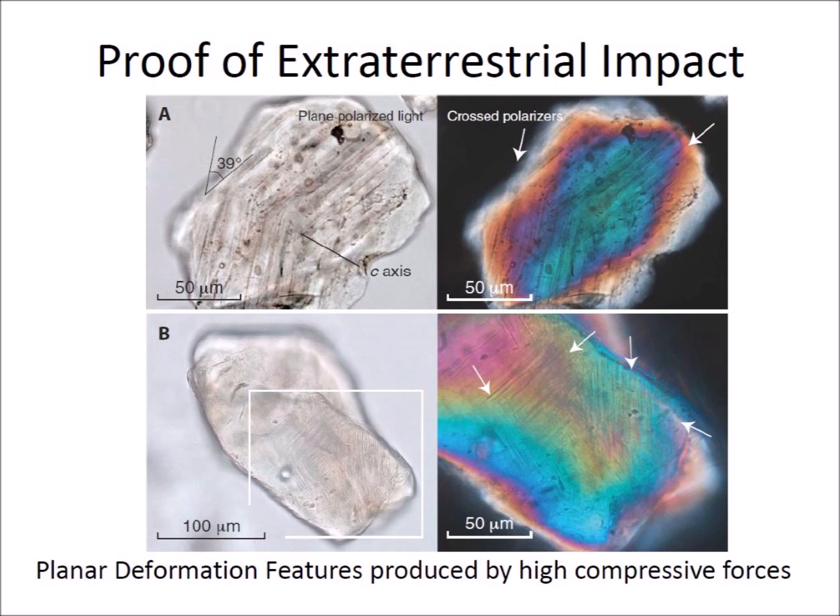Thus far, every sample that contained shock quartz also had elevated concentrations of nickel, cobalt, chromium, platinum group elements, and gold, which are indicative of a relatively rare iron meteorite.